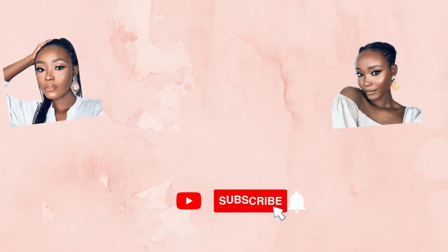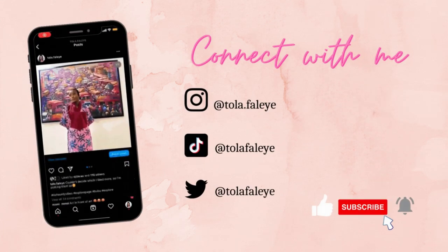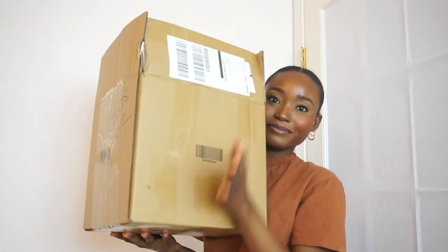Get your popcorn, your drinks, your coffee, your whatever — it's gonna be a long video. Hi guys, welcome back to my channel. If this is your first time here, welcome! Today's video is a different video — we have a haul. I know, get ready. I'm actually excited about today's video.